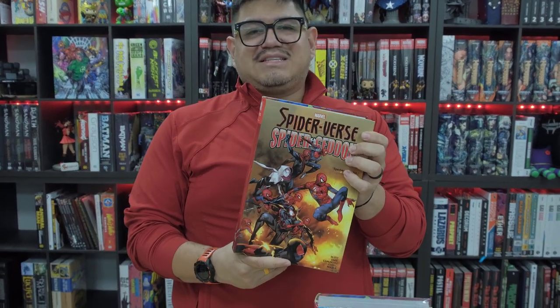Today we're looking at the Spider-Verse Spider-Geddon Omnibus that just came out. We're pretty excited for this. I'm actually currently reading this, so this came a little bit early. We're excited to show it to you.